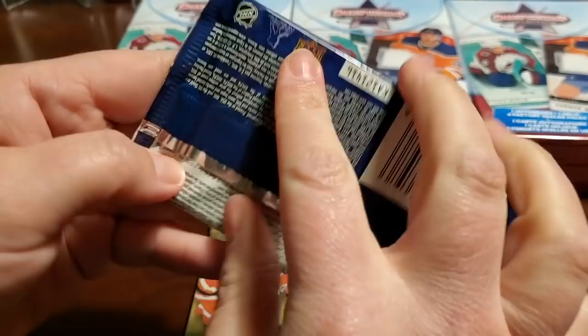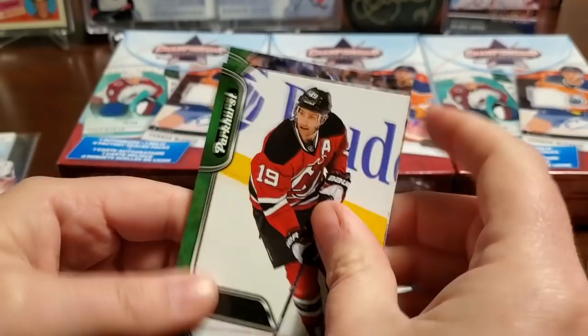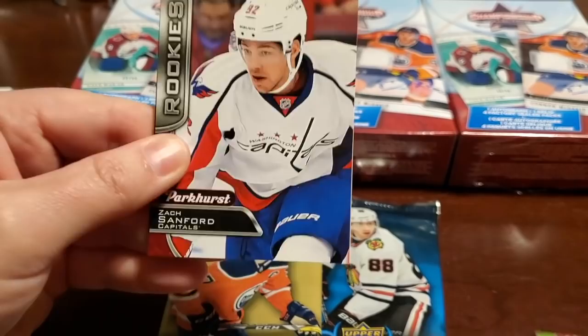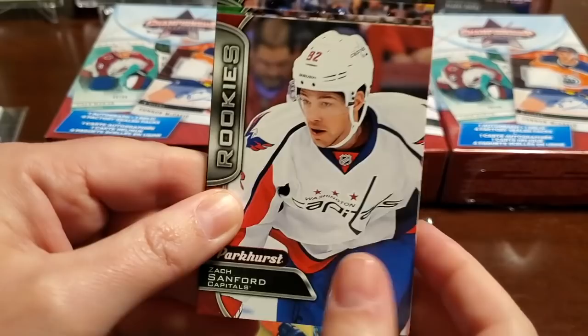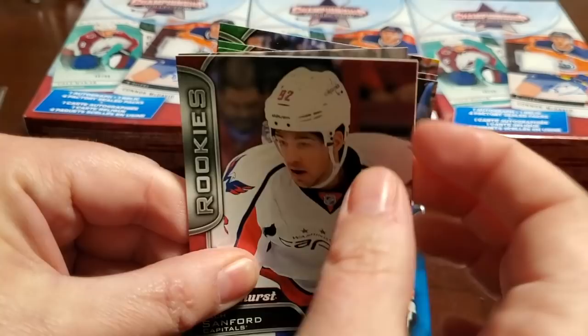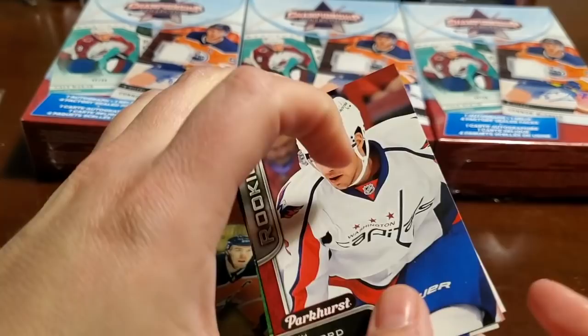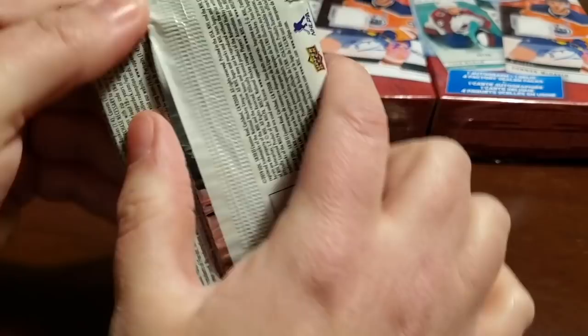Next up, Parkhurst — good rookie year. Chris Weidman, Travis Zajac, Nick Letty, Thomas Placanik, Neil Yakupov. There's the rookie Zach Sanford — he's been playing really well lately with St. Louis. Fantasy hockey tip: he's been delivering on the waiver wire. Matt Molson, Ryan Getzlaff, David Perron, and Evan Rodrigue — that's the red rookie too. Let's go Series Two next and save the Pedersen potential for the end.